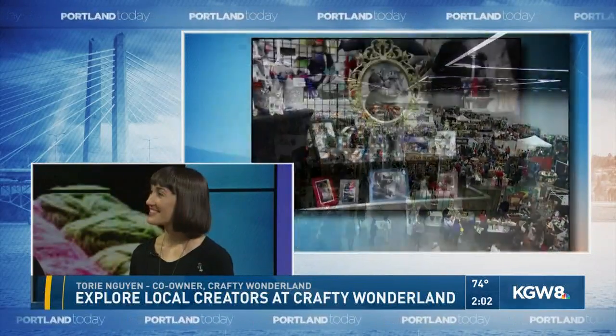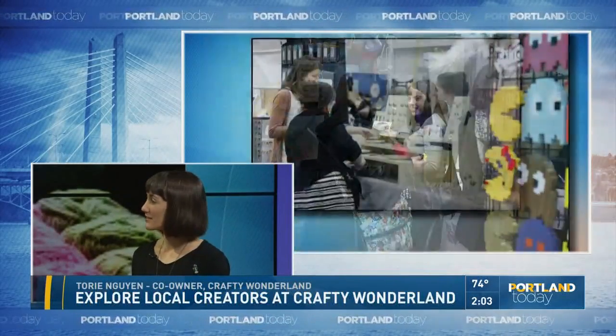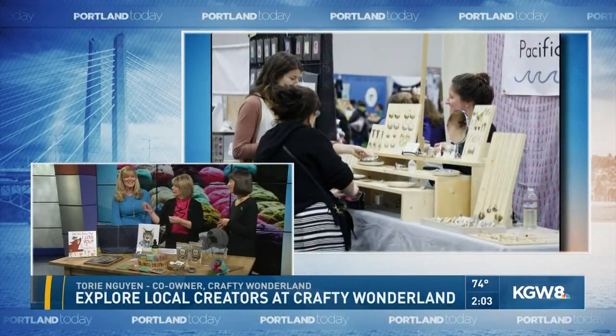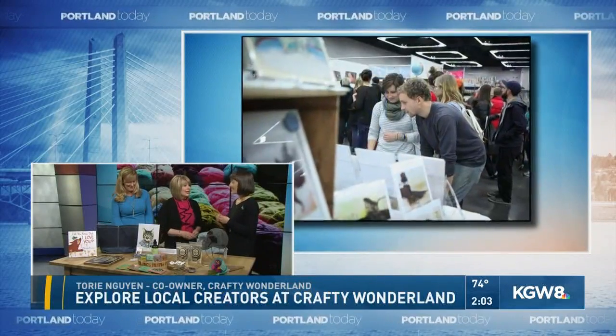You can't go to Crafty Wonderland without getting crafty yourself. There are some projects you can try there? We have two free craft projects. One is hosted by Collage — they're a locally owned art and craft supply store. They're bringing ceramic mugs and you get to decorate them with paint pens. And the other project is by Scrap; they're doing paper flower corsages. What a great idea.